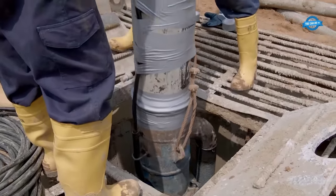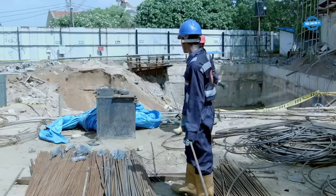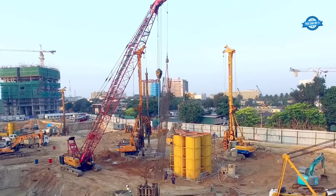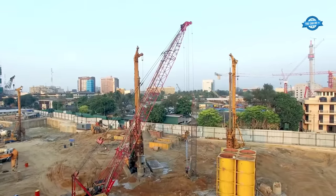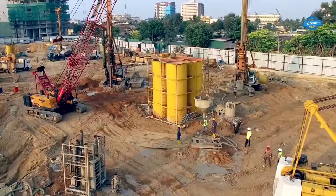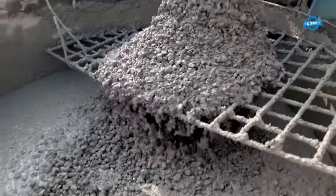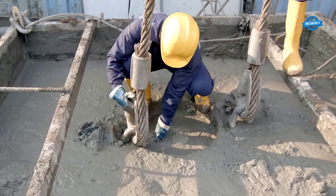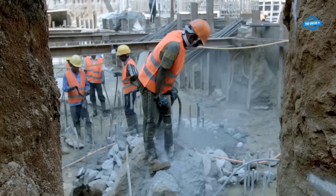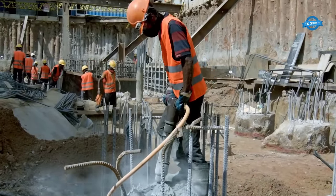Underwater concreting. Broadcast in situ piling is often employed in scenarios where water is present, such as coastal areas or regions with high groundwater levels. In these cases, underwater concreting becomes an essential part of the technique. After the holes are drilled, they may need to be partially or completely submerged in water. The piles are cast in situ using underwater concreting, which involves lowering a steel cage or reinforcement into the drilled hole. This cage provides structural integrity to the pile, which is then filled with concrete. Techniques such as tremmy pipes or bottom dumping are used to prevent segregation of materials and maintain the integrity of the concrete in the underwater environment.